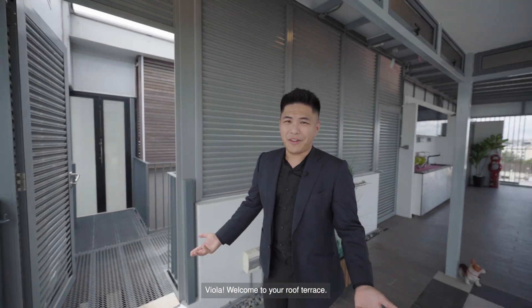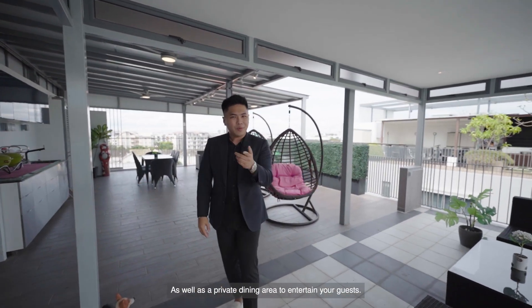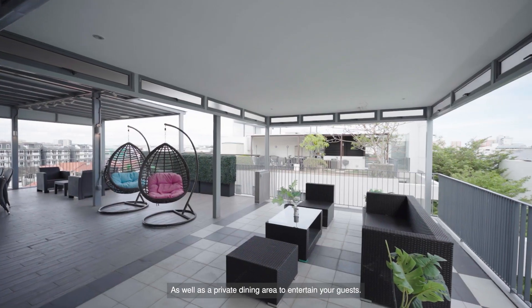Welcome to your roof terrace! This is where you get to enjoy your lush garden oasis, your open-air living room, as well as a private dining area to entertain your guests.